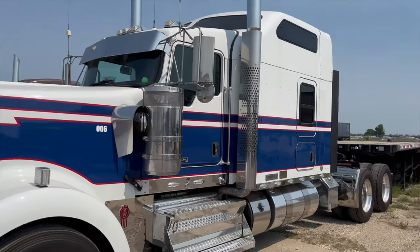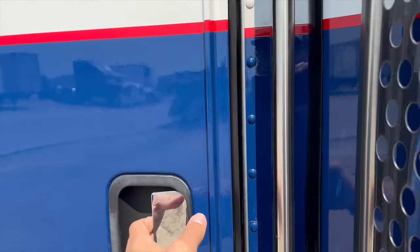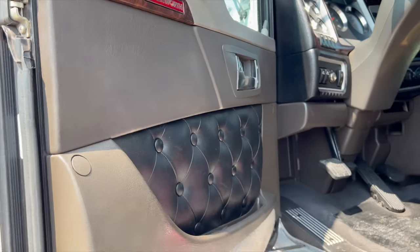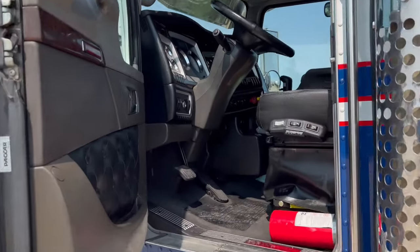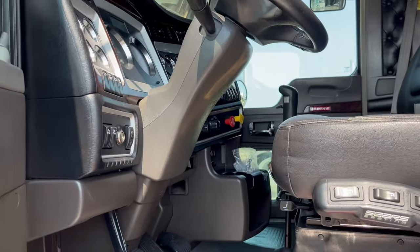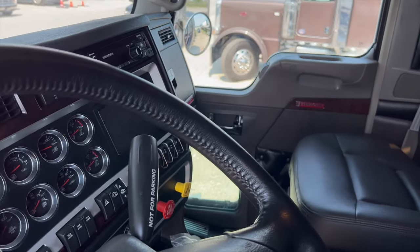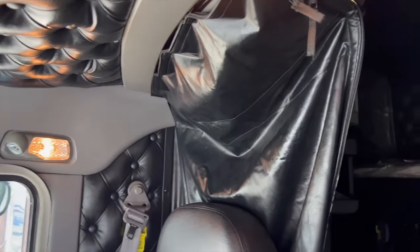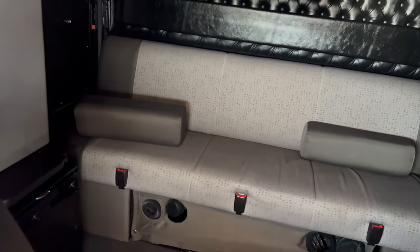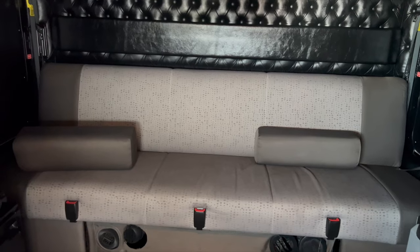Let me show you the inside of the truck. It has an APU in it as well — super clean truck. It's got roughly 270,000 miles on it. It's the version that has the couch and a bed on top, and that couch does become a pull-out bed if you like.